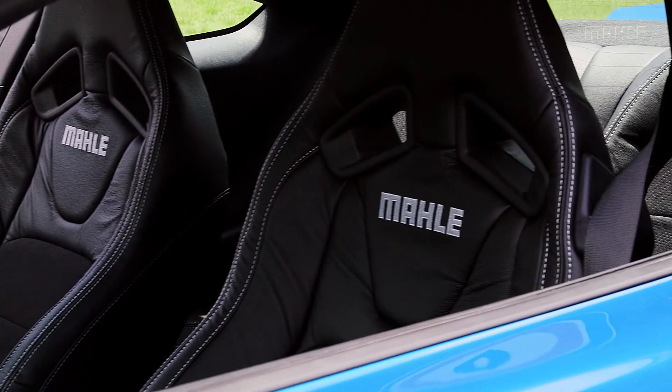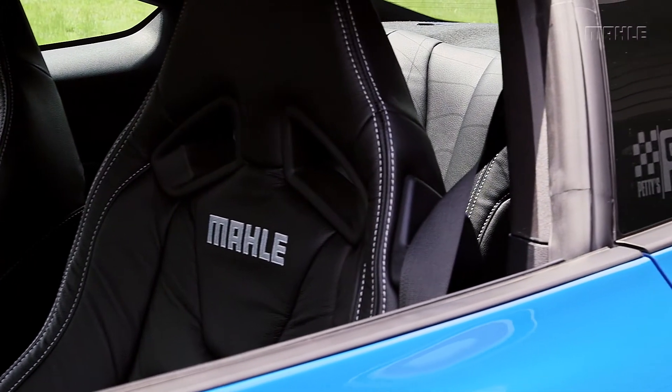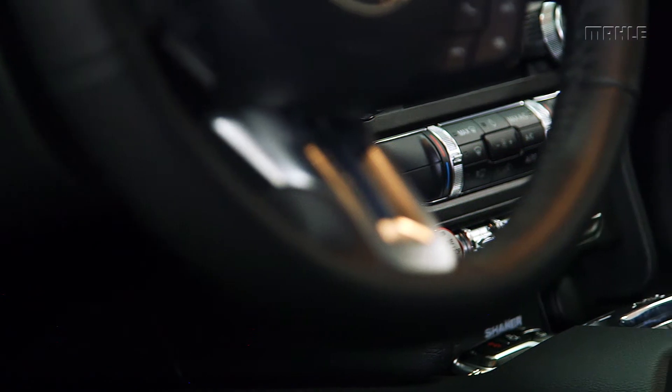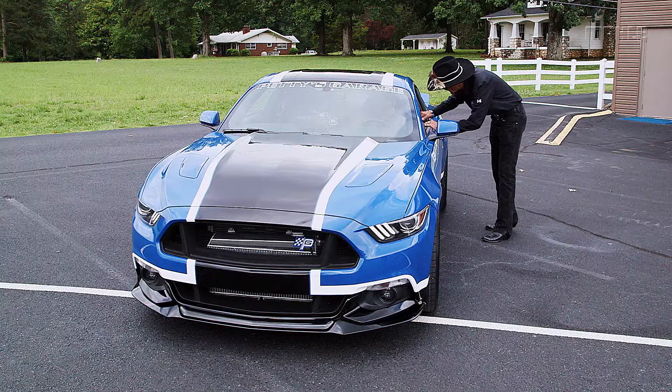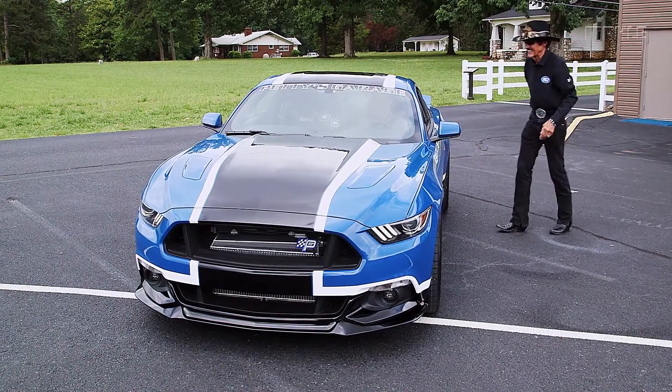We include the Mala logo stitched into the seat. We also included our Petty blue shift knob — we love that feature, it's a great fit and finish. To finish it all off, the Mala Ford Mustang will be signed by the original NASCAR legend himself, Richard Petty.